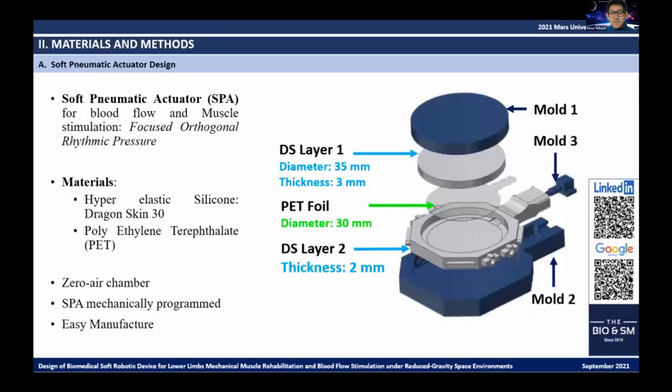The design of these soft pneumatic actuators (SPAs) provides the capacity to stimulate muscles during hypogravity exposure to avoid atrophy and promote blood flow in the lower limbs. For fabrication, we use the hyperelastic silicone Dragon Skin 13 because of its higher Young's modulus than other silicone materials and for being ideal for vibrating applications. Additionally, we used polyethylene terephthalate (PET) to form the zero-air chamber and prioritize one-direction deformation, since PET is both non-extensible and flexible. With these materials and design features, the SPA is mechanically programmed to concentrate deformation energy towards one direction, and the manufacturing process is significantly simplified.